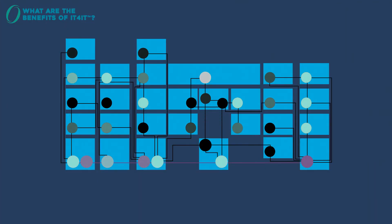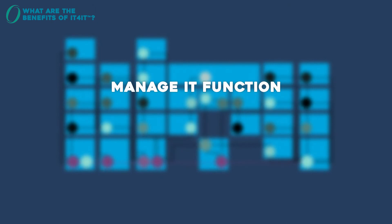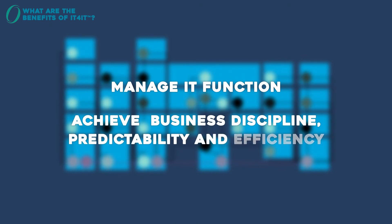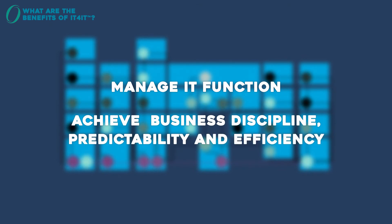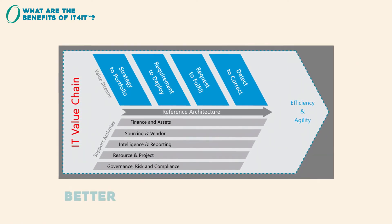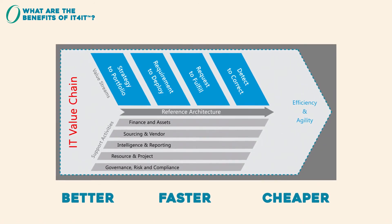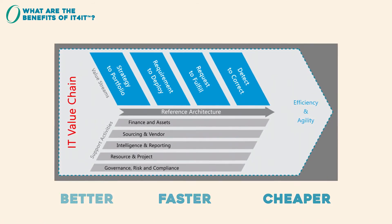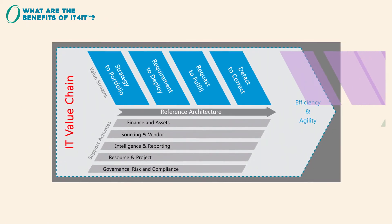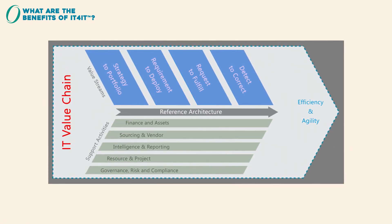IT4IT provides the structure and tools for organisations to manage their IT function as if it were a business in its own right, and achieve the same level of business discipline, predictability, and efficiency as other functions in the business. It enables IT management to work across the entire value chain in a better, faster, cheaper way, with less risk and without involving a wholesale organisational change. You can map your current landscape onto IT4IT and you can do it incrementally. It's not just theoretical — it's very doable. It works.